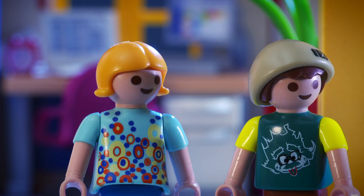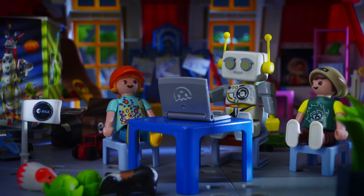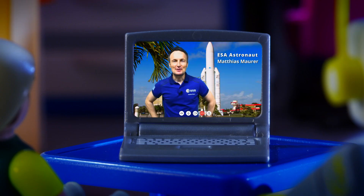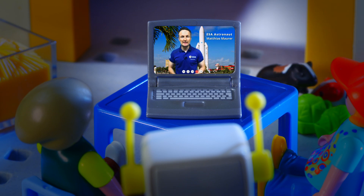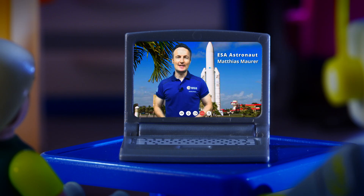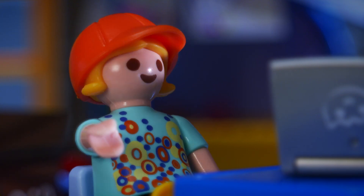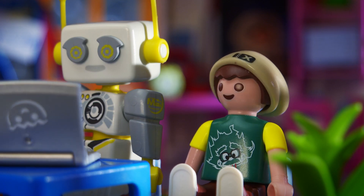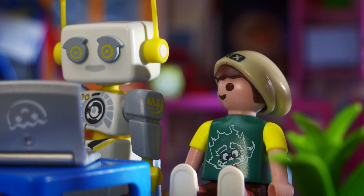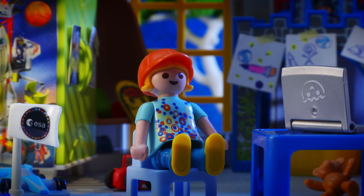Doesn't he sleep? He travels all over the world for his training. Right now it's the afternoon where he is. Robert, what a surprise — great to see you. Hey, and you two must be Bennett and Lisa, right? It's a pleasure to meet you. Call me Matthias. It's great to meet you. Now tell me, how can I help you? We wanted to know how a capsule docks on the ISS.